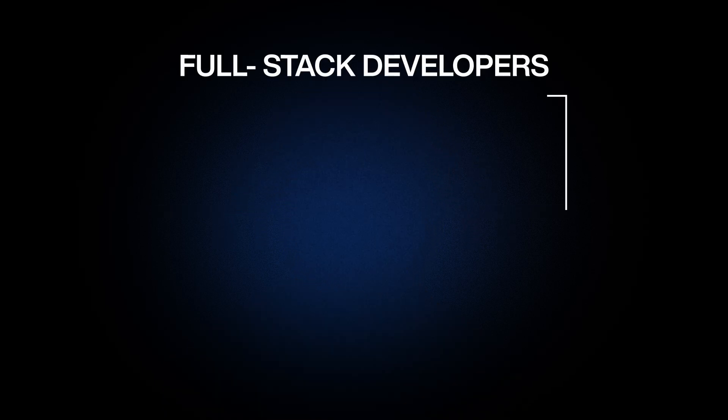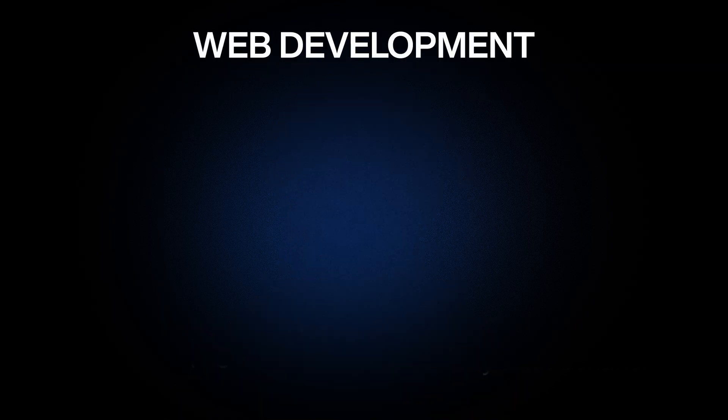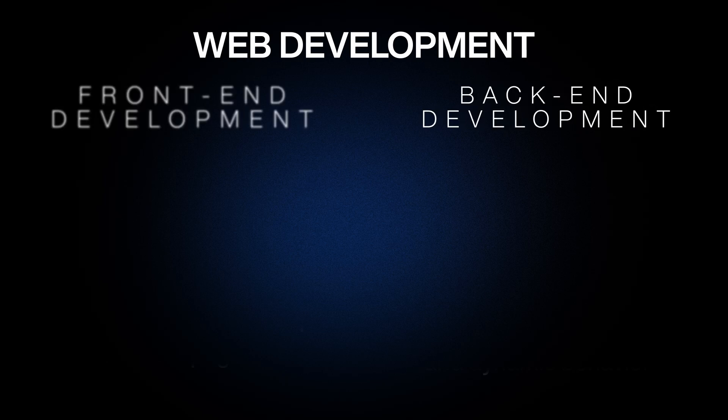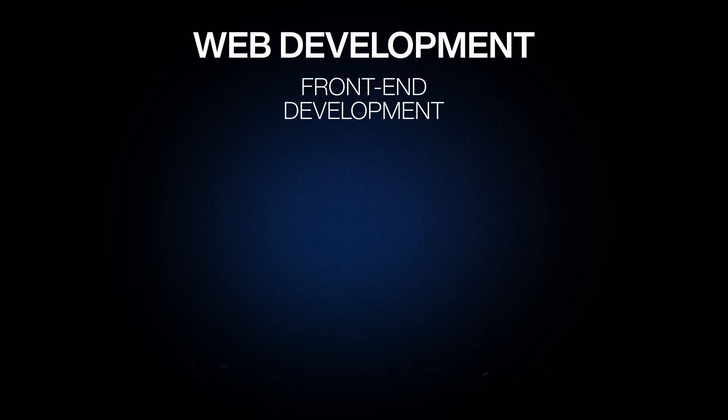Full-stack developers do the job of both front-end and back-end developers. You must know by now that web development has two parts: front-end development and back-end development. We will take both parts one by one. To start with front-end development, you need to learn HTML, CSS, and JavaScript.